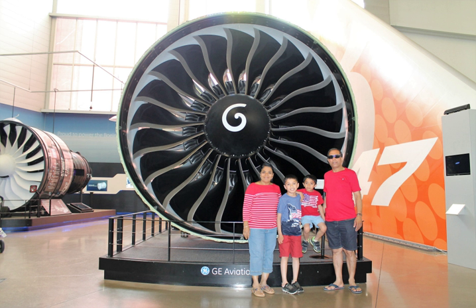A rooftop observation deck with views of the Boeing factory, Payne Field, and parked aircraft outside.